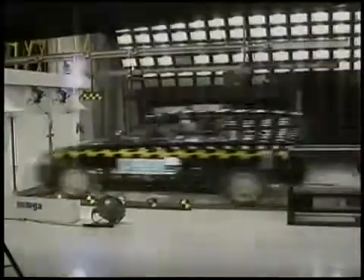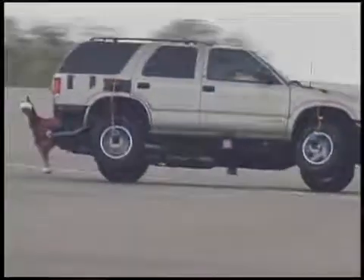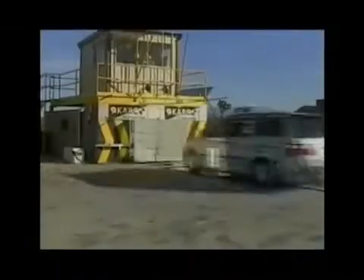Every year we send dozens of new cars hurtling into walls. We whack the latest models from the side. We tip onto two wheels. We slam head on into barriers. Why? Because someday, maybe someday soon, you may do the same. Our job is to do it first.